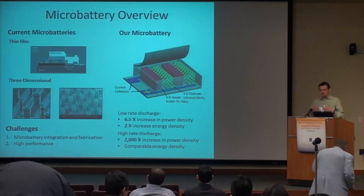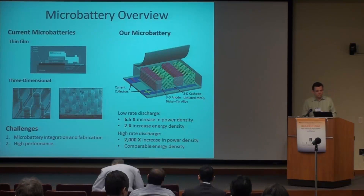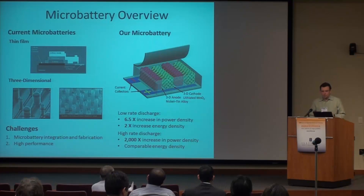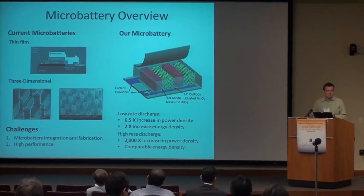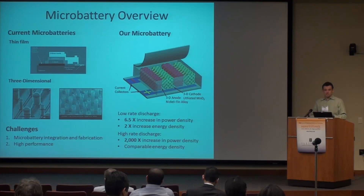The miniaturization of electronics is really fascinating, from applications like cell phones to really tiny sensors. There's a lot of amazing technologies that have been developed strictly because of the miniaturization of these electronics. But one of the biggest components of electronics that hasn't been successfully miniaturized is the power sources that drive them. There's a whole new slew of technologies that could be enabled if you could finally miniaturize the power sources.